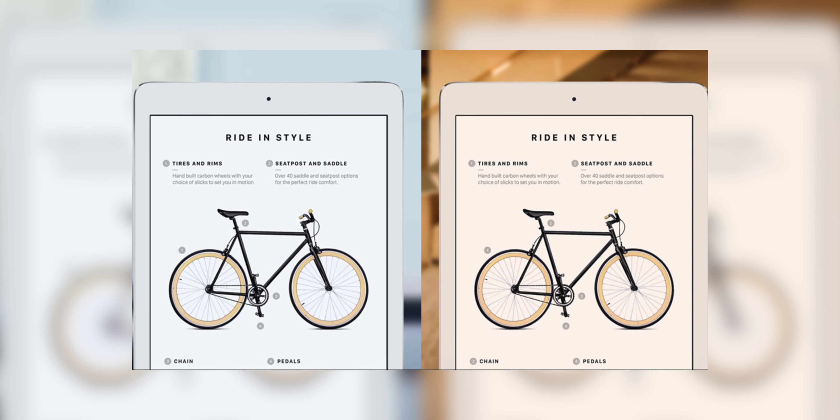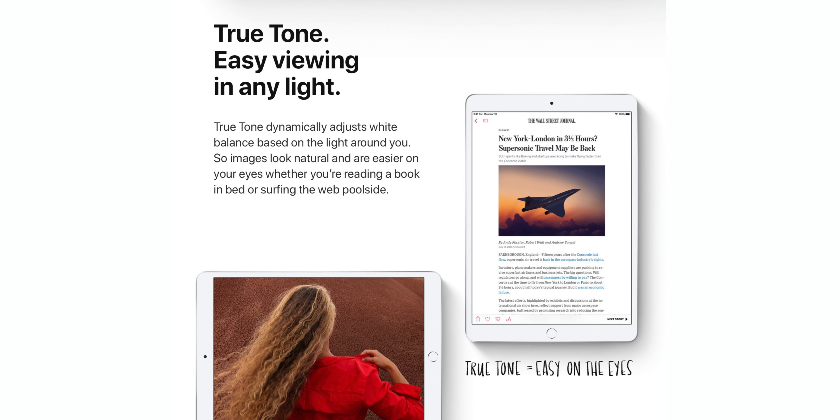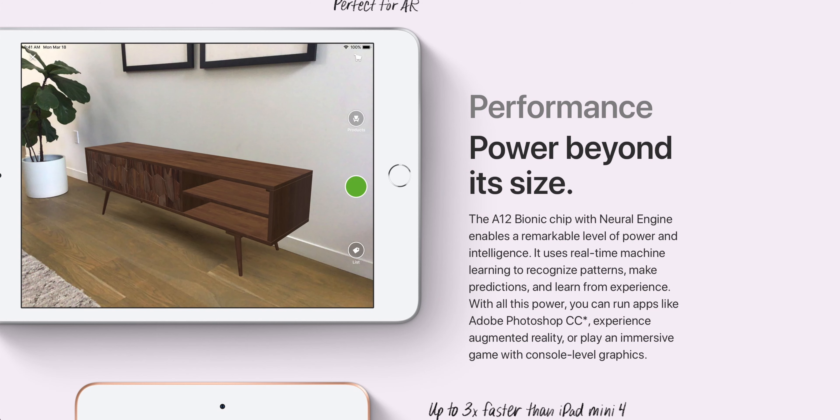The iPad mini 5 also has a True Tone display. True Tone basically adapts to the ambient lighting — like if you hold it in the sun, it shifts warmer and easier on your eyes, as natural as looking at a sheet of paper. It's a huge difference compared to the old Apple A8 chip — a day and night difference.